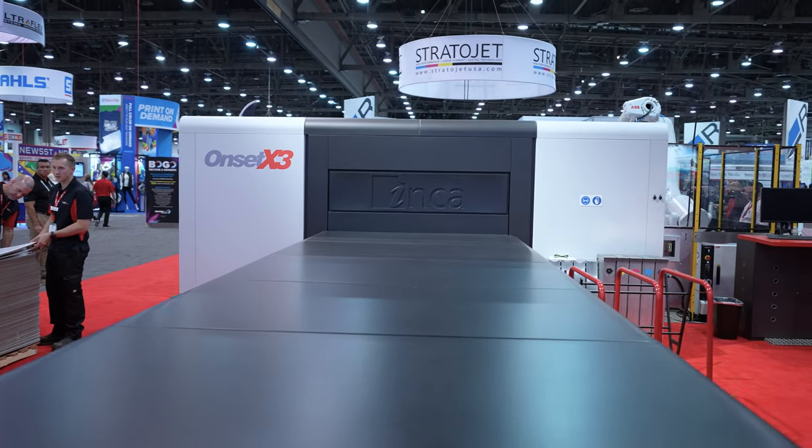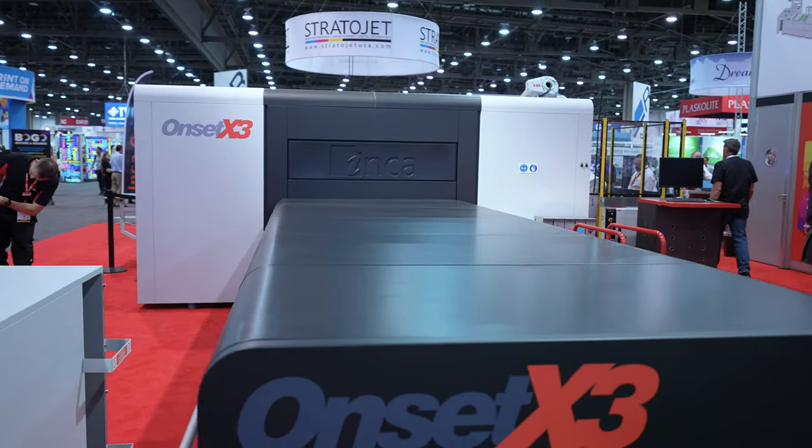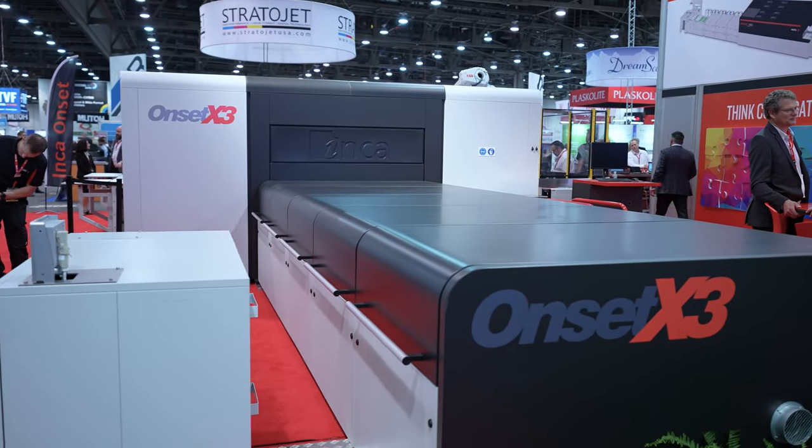We have the global debut of Agfa's Onset X3 HS. The X3 HS really is the pinnacle when it comes to wide format flatbed graphic printing. This machine is state of the art and now supported by Agfa with the colors, with the inks, with all the technology, the automation. We're really here at the forefront of wide format printing.